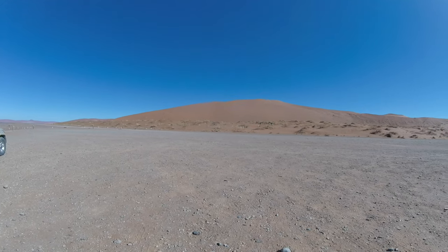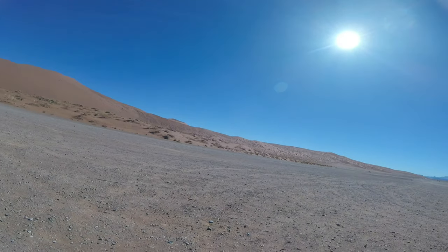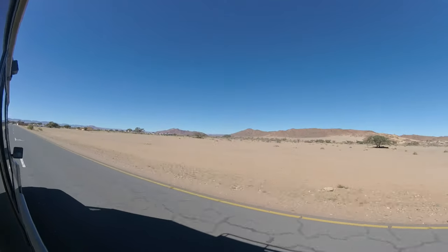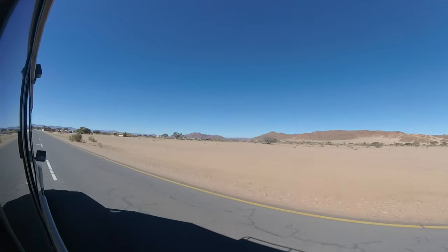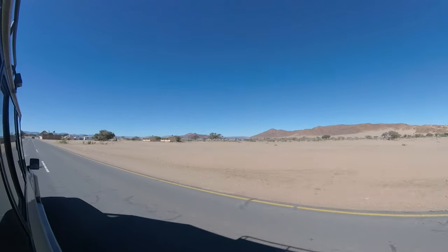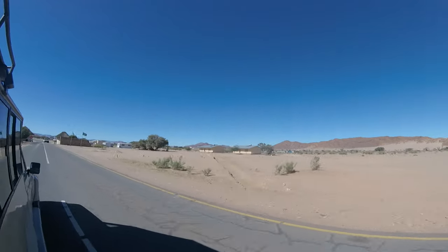This is Dune 1 — the first big dune on the way to Sossusvlei. This is the end of this episode. I really hope you enjoyed watching and perhaps learned some interesting things about the Namibian desert.